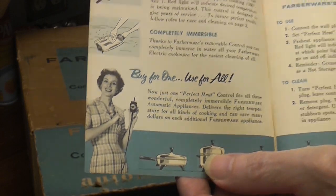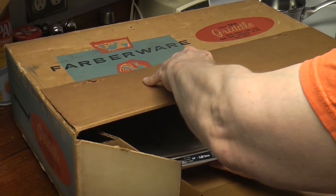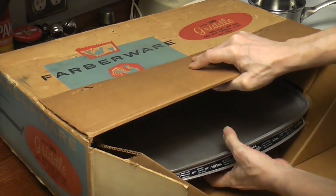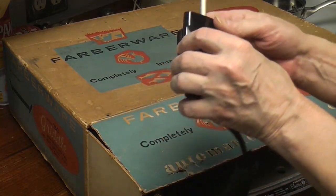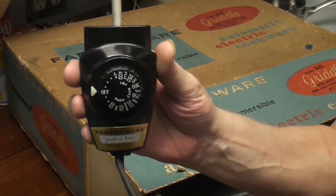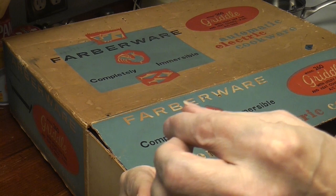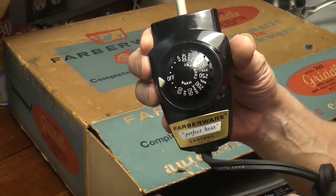This is history. It's almost sad that I opened it. Let's see if I can take it out. Wow — a new one. A new perfect heat control. Oh, it's pretty. I've polished them up before, but I've never held a new one in my hand.